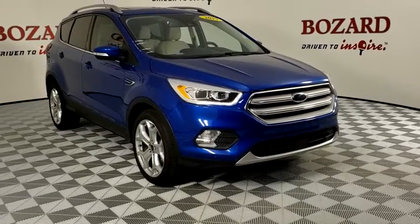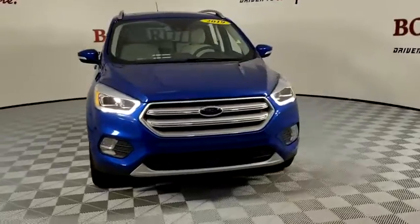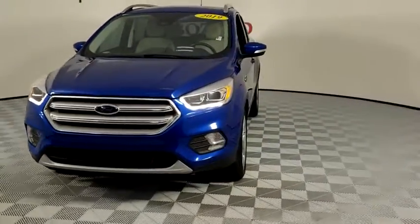Looking for the right vehicle? Check out the 2019 Ford Escape. Gas engines flex, tow, sip and go with Ford Escape.